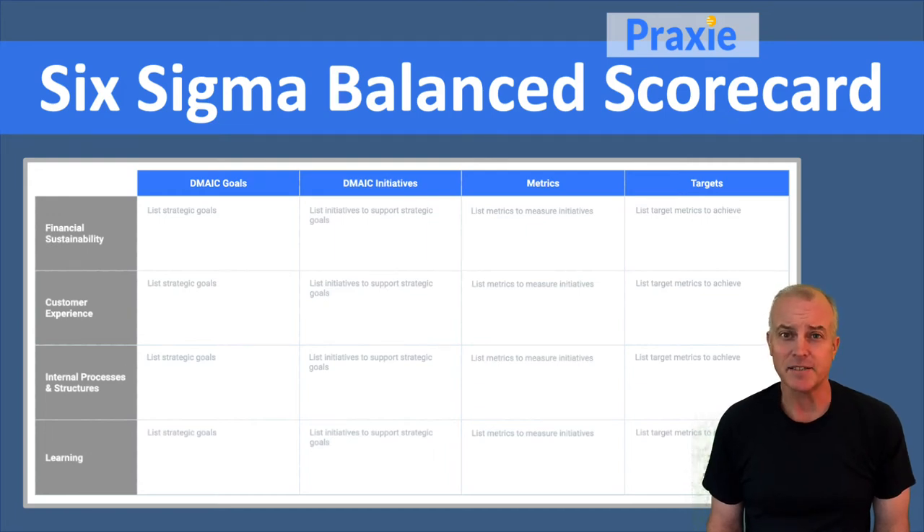Welcome to Praxi Best Practices. I'm Soren Kaplan, co-founder of Praxi.com. The Six Sigma Balanced Scorecard combines two of the most popular tools and frameworks out there — Six Sigma and the Balanced Scorecard. The idea is that you want to evaluate your project based on the DMAIC model in Six Sigma alongside the Balanced Scorecard elements as criteria.